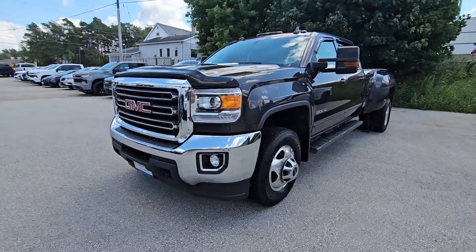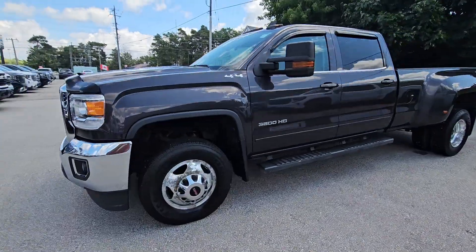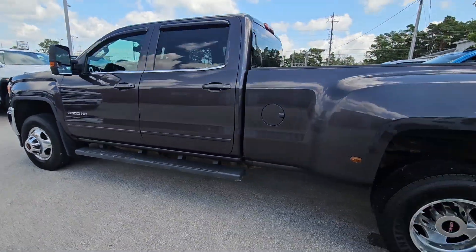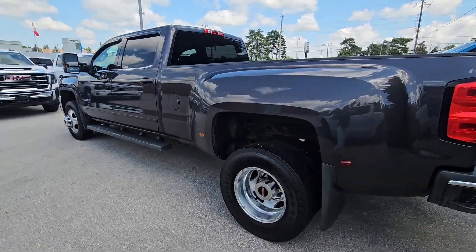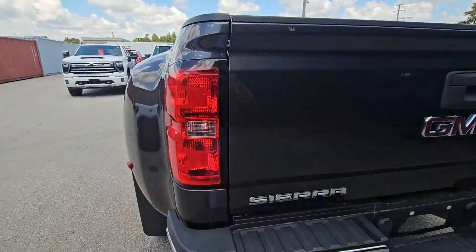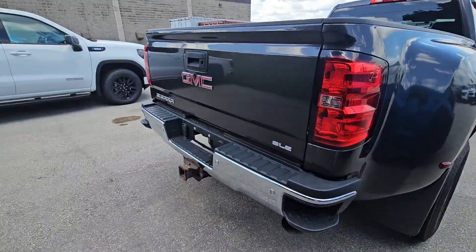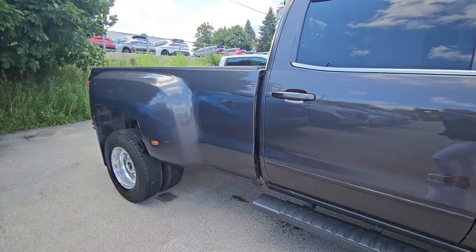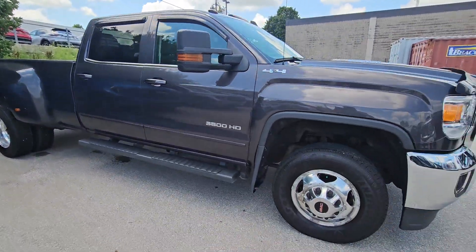Here is that 2016 GMC Sierra 3500 Dually. The structural claim is just that they added the fifth wheel. It's in quite good shape.